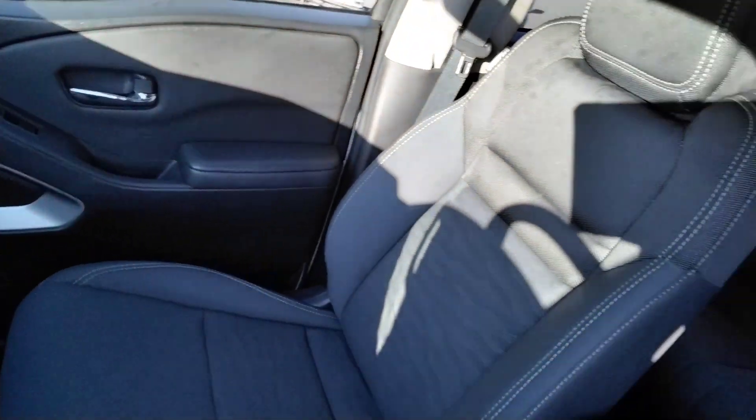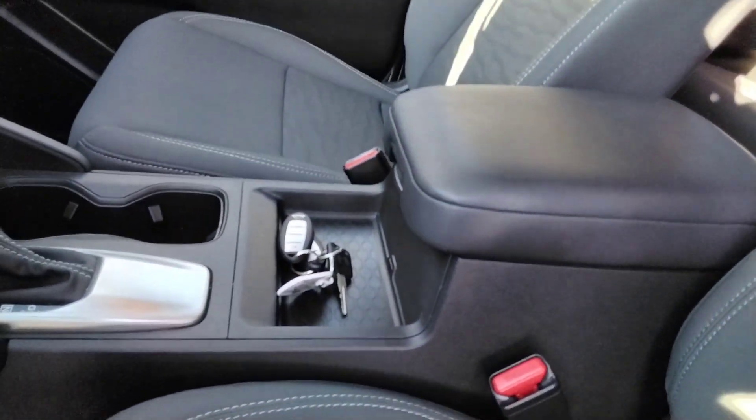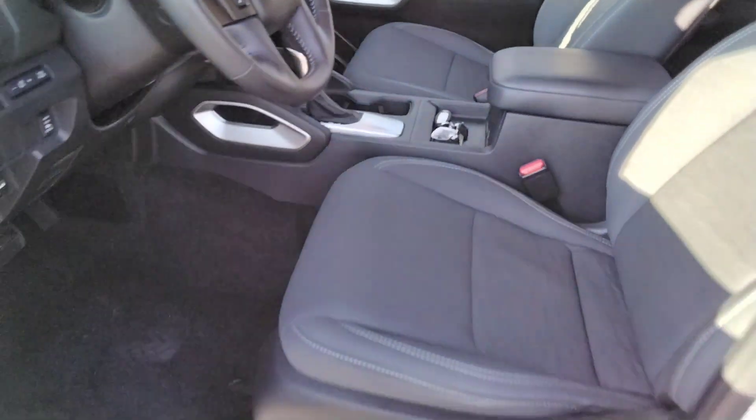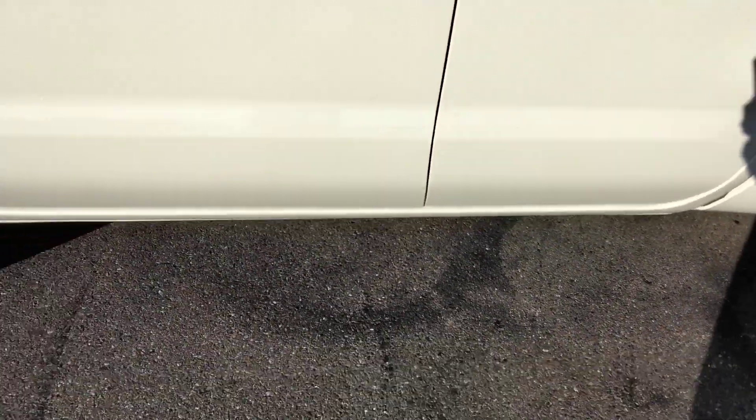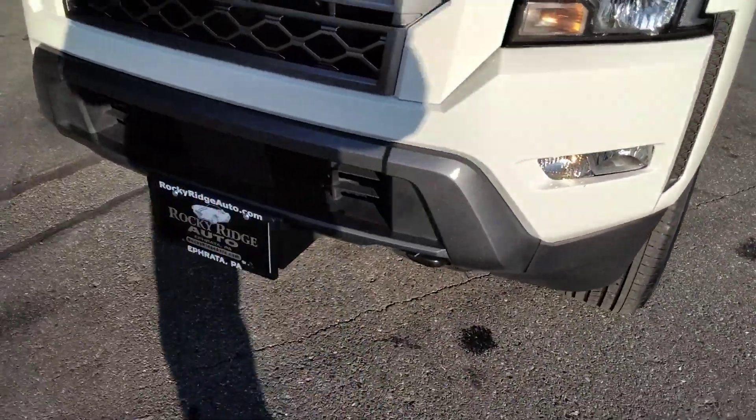Super clean truck here — 18,000 miles. Let's pop the hood. Alloy rims and fog lights down below.